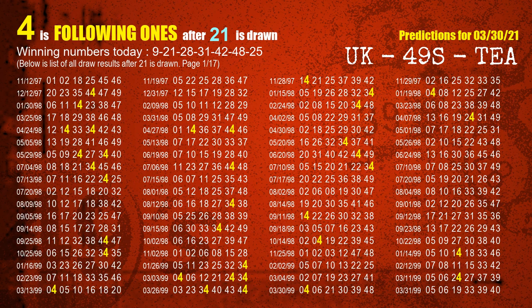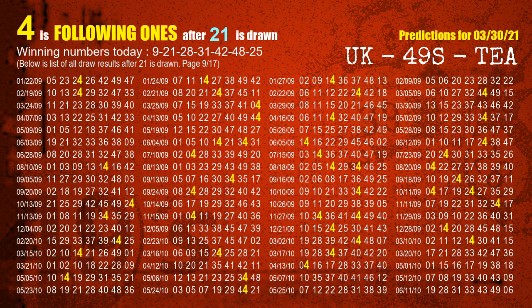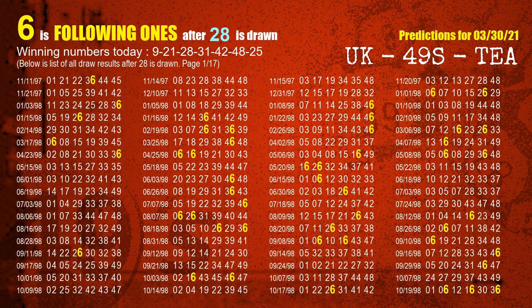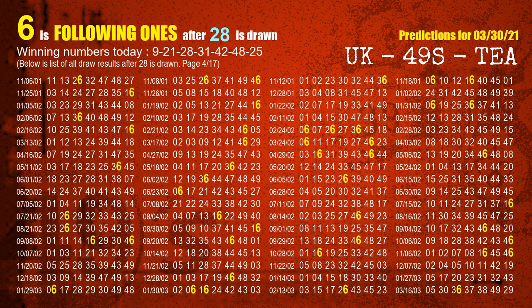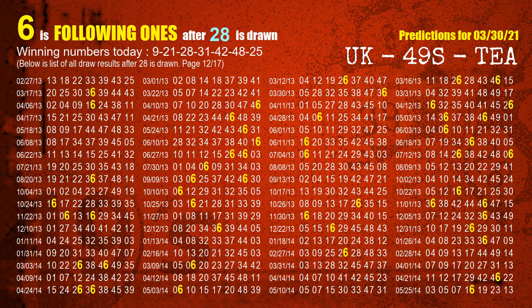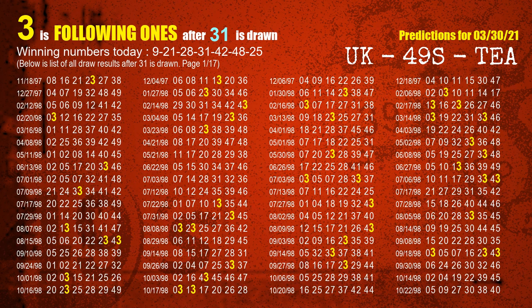The second winning number is 21. The most frequently following units digit is 4 when 21 is the winning number in the last draw. The third winning number is 28. The most frequently following units digit is 6 when 28 is the winning number in the last draw. The fourth winning number is 31. The most frequently following units digit is 3 when 31 is the winning number in the last draw.